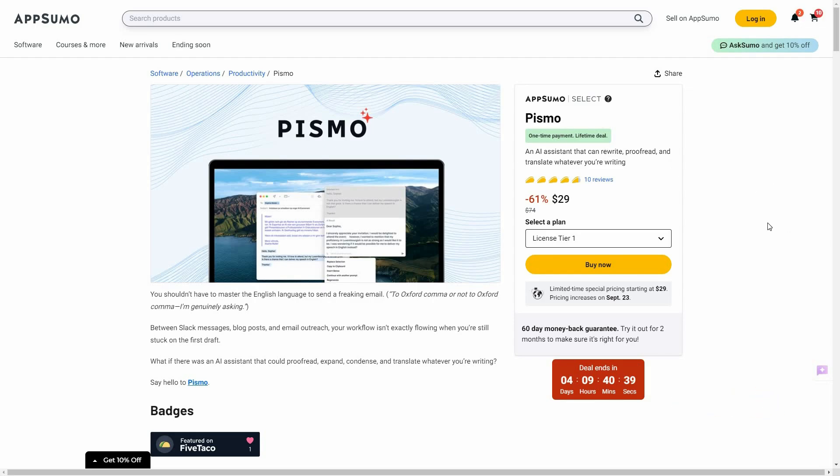Pismo is an AI assistant that you can use to write, proofread, translate, or use as a Grammarly alternative. Basically, this is an AI writing tool — more like an AI assistant — that works literally anywhere. It is not a Chrome extension, so you are not limited to working with Pismo only on the Chrome browser. It is an application, which is why you can use it literally anywhere, and the best part is the Pismo application is available for multiple platforms and devices.